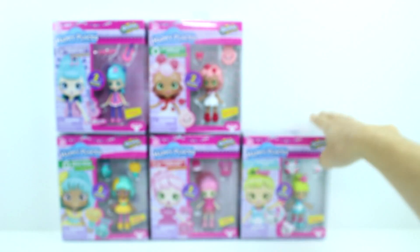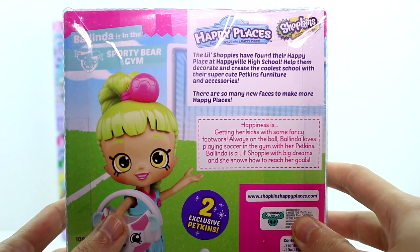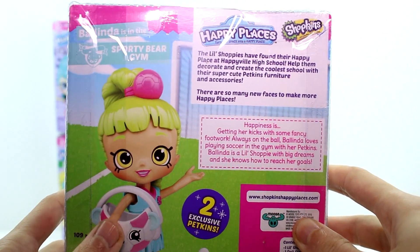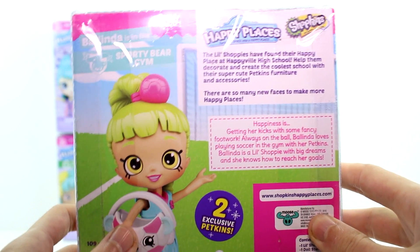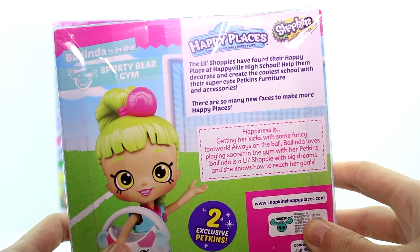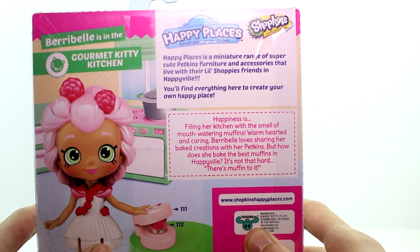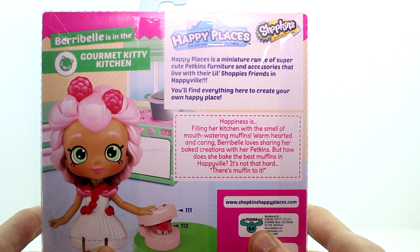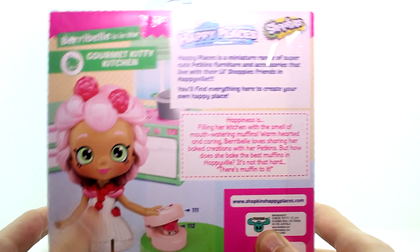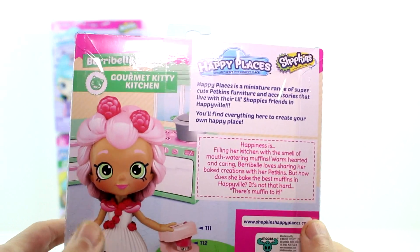Let's look at this one next. Happiness is getting her kicks with some fancy footwork. Always on the ball, Belinda loves playing soccer in the gym with her petkins. Belinda is a little shoppy with big dreams, and she knows how to reach her goals. Then we have filling her kitchen with the smell of mouth-watering muffins. Warm-hearted and caring, Berry Bell loves to share her baked creations with her petkins. But how does she bake the best muffins in Happy Bell? It's not that hard — there's muffin to it.